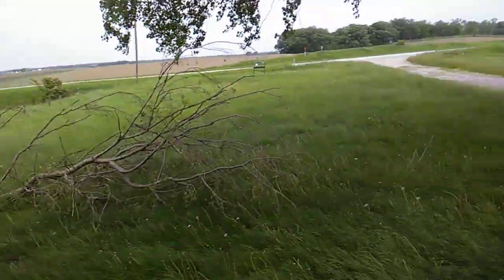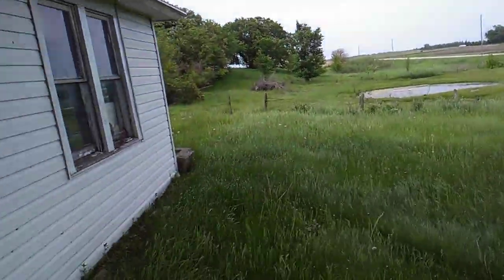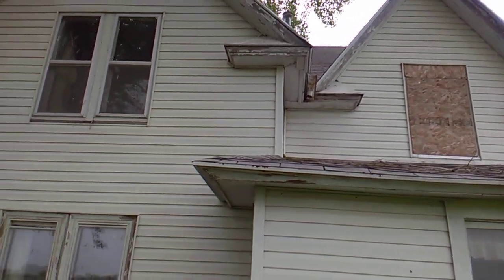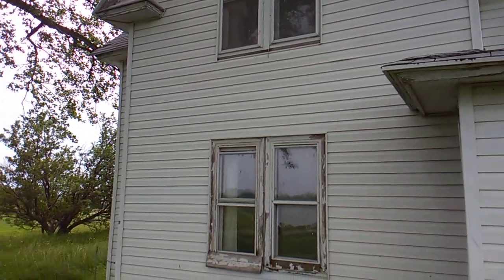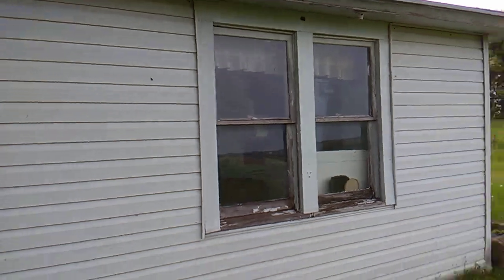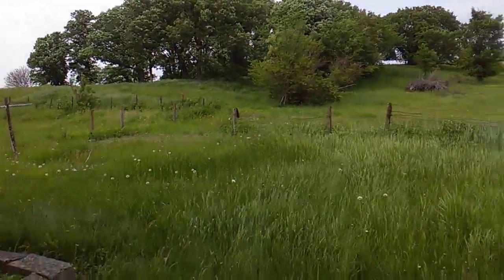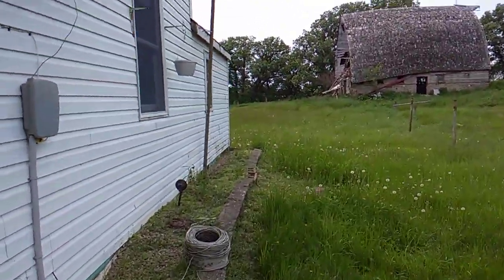Welcome everybody. I found another abandoned property here. I like to do videos of houses that are abandoned. It looks like it's abandoned — I'm pretty sure it is.